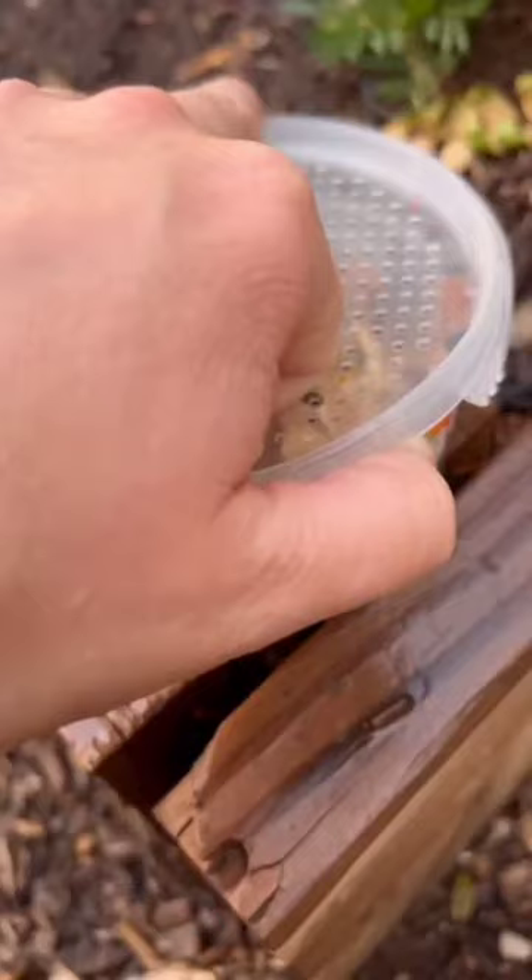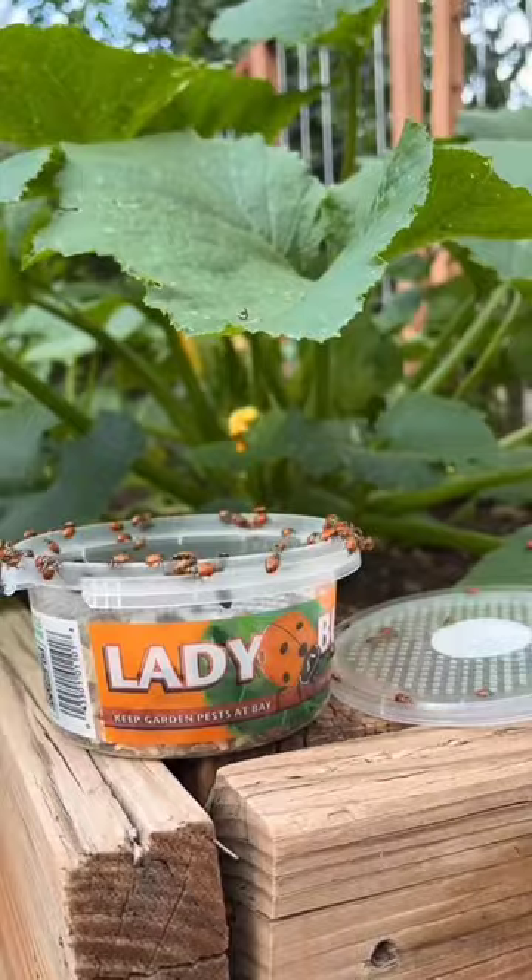For some reason, this year has been a weird one for pests in the garden, so I grabbed some ladybugs to release. And aside from being beautiful, they are wonderful little predatory bugs, which you'd never expect with how cute they are.